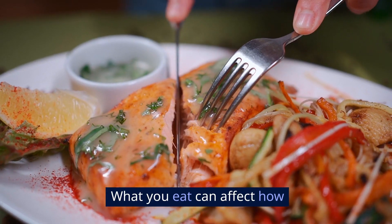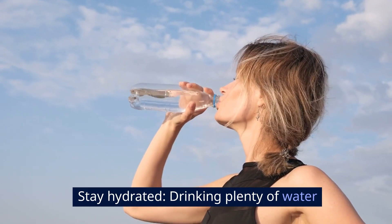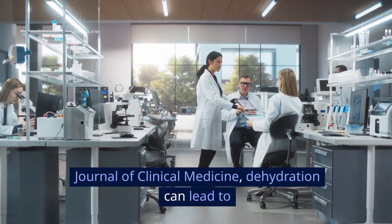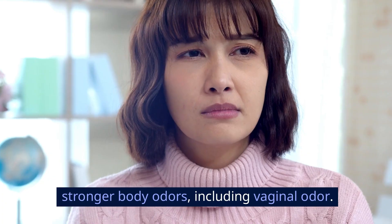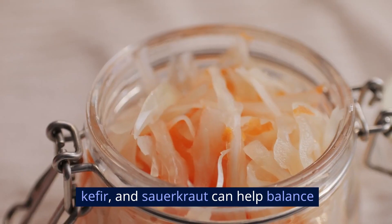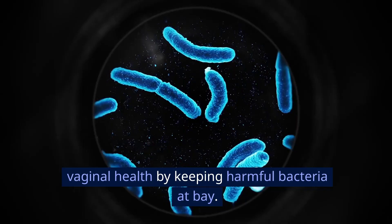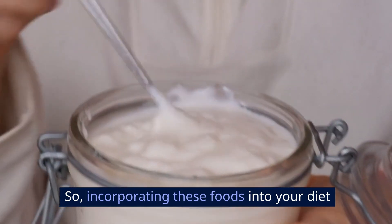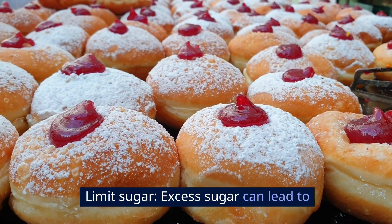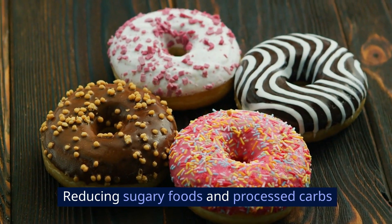Maintain a balanced diet. What you eat can affect how your body smells, including your vaginal odor. Stay hydrated — drinking plenty of water helps flush out toxins from your body. According to a 2019 study from the Journal of Clinical Medicine, dehydration can lead to concentrated urine, which may contribute to stronger body odors, including vaginal odor. Eat probiotic-rich foods like yogurt, kefir, and sauerkraut, which can help balance the good bacteria in your body. Studies have shown that probiotics can improve vaginal health by keeping harmful bacteria at bay. Limit sugar, as excess sugar can lead to yeast overgrowth, resulting in yeast infections and odor — reducing sugary foods and processed carbs can make a big difference.